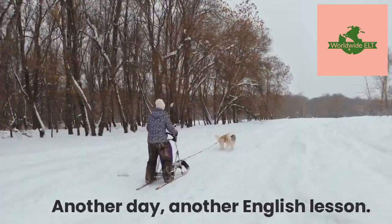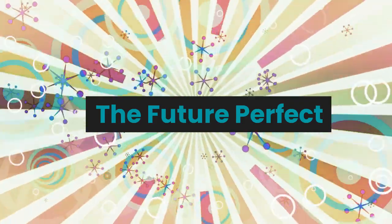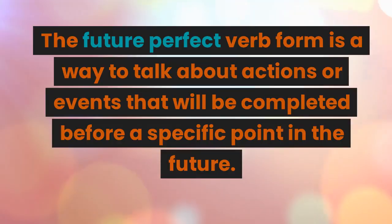Another day, another English lesson. The future perfect verb form is a way to talk about actions or events that will be completed before a specific point in the future.